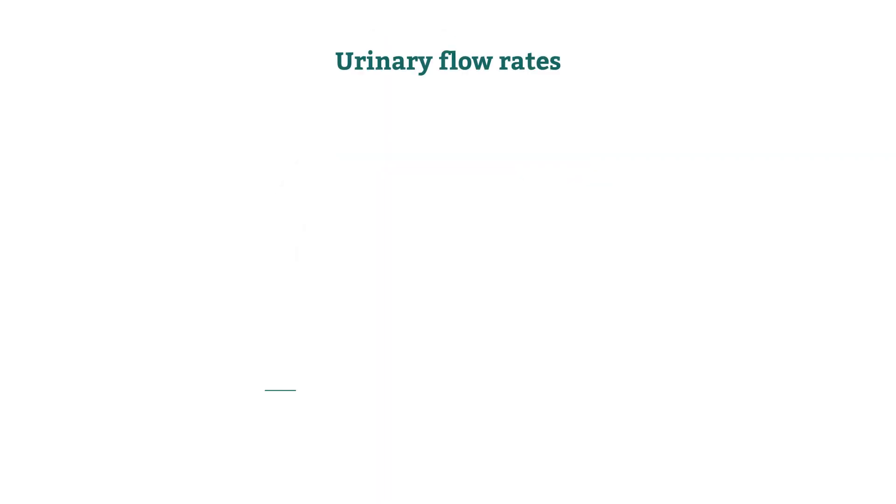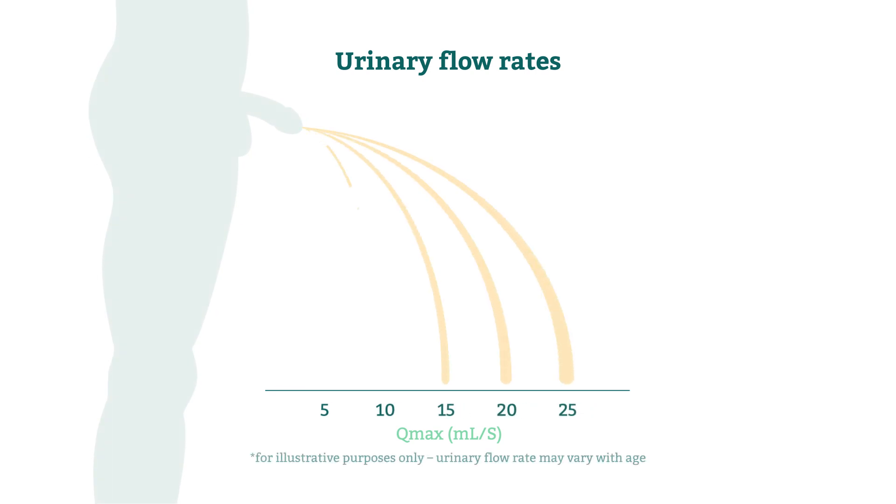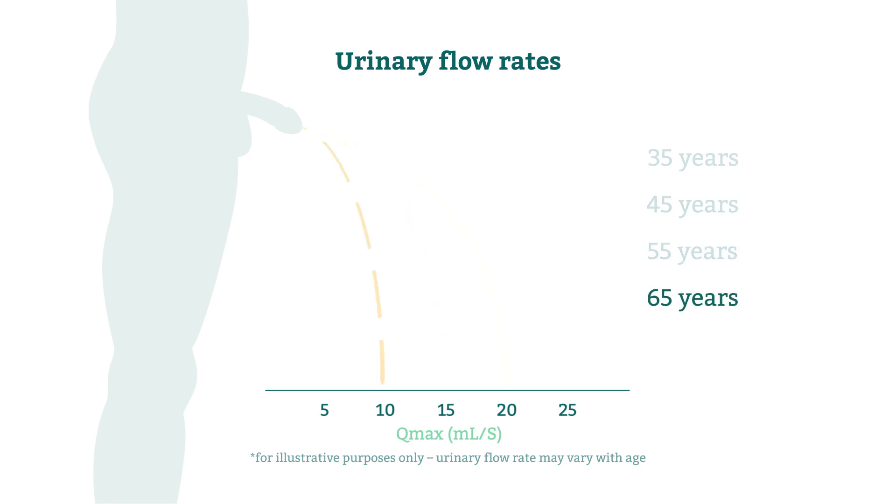Urine flow is measured by Qmax and is used to assess the health of the lower urinary tract. Your prostate begins to enlarge around 35 years of age. As you continue to get older, the pressure it puts on the urethra will continue to tighten, and what was once normal urine flow can become a mere trickle.